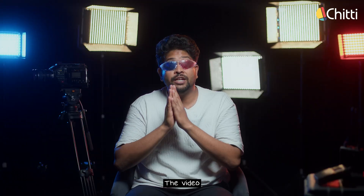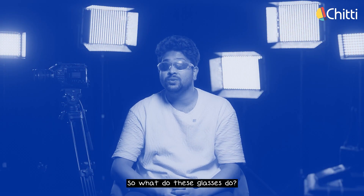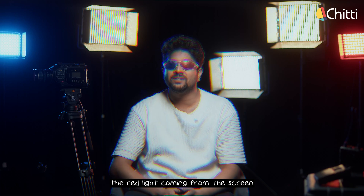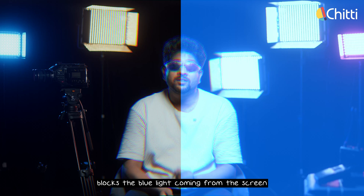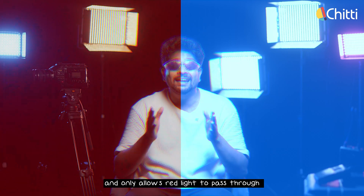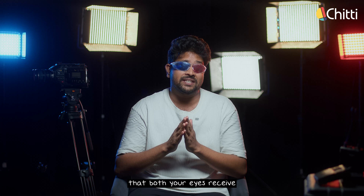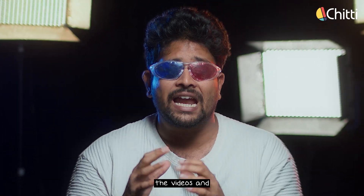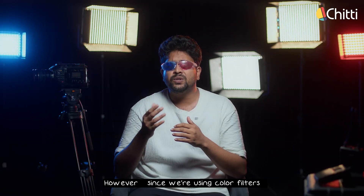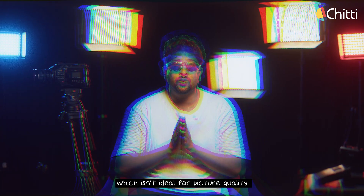In this method, the video played on the screen has one video in red and another in blue. The red side of the glasses blocks the red light coming from the screen and only allows blue light to pass through, whereas the blue side blocks the blue light and only allows red light to pass through. This color filtering method is called the anaglyph method. By filtering colors this way, the glasses ensure both eyes receive different angle views, and your brain processes them to make it look 3D. However, since we're using color filters, the final video appears in shades of red and blue, which isn't ideal for picture quality.